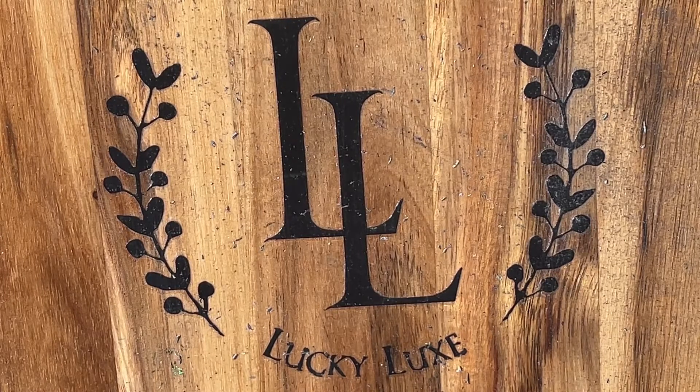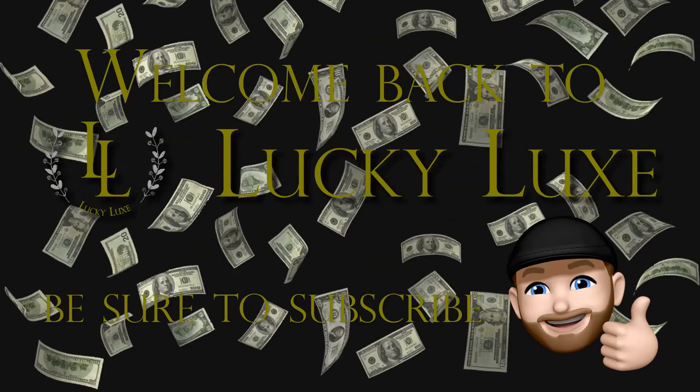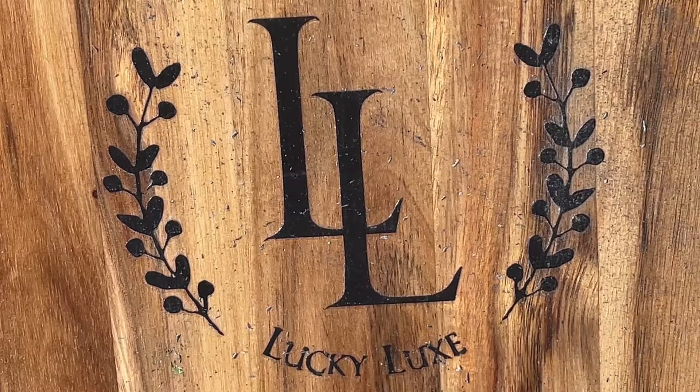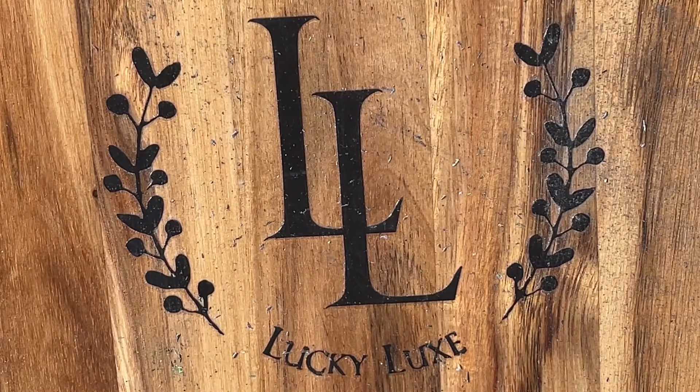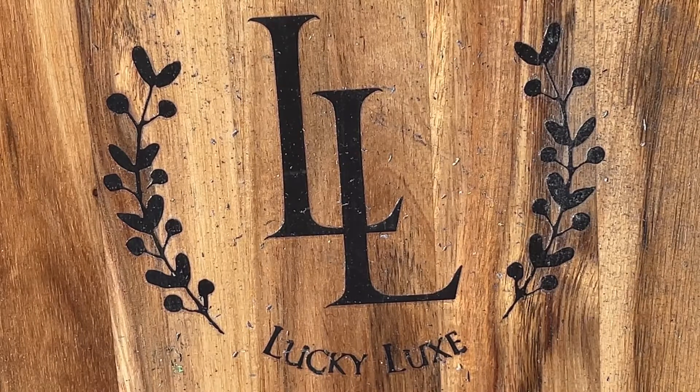Good afternoon, everybody. Welcome back to Lucky Luck Scratchin'. Let's get started. Thank you for tuning back in today again, friends. We greatly appreciate it. We're doing another outside session here today as the weather just keeps getting more beautiful and even warmer out here in Connecticut.